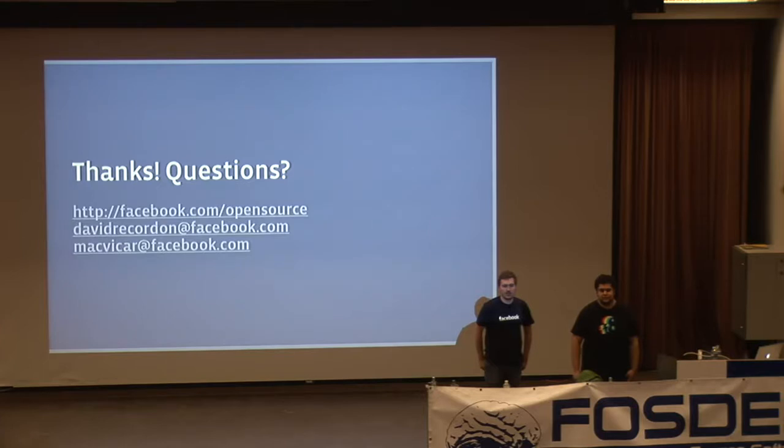Q: What open source software do you use for monitoring, capacity planning, and trending? A: We use Ganglia and I believe also Cacti. We also have some internally developed tools for managing our overall infrastructure. I honestly know less about the scaling challenges we've run into with those specifically.